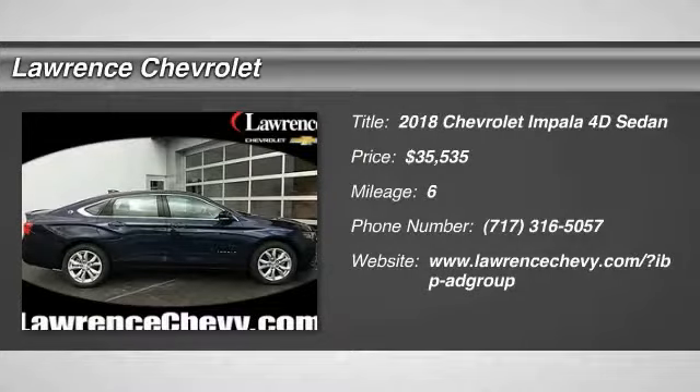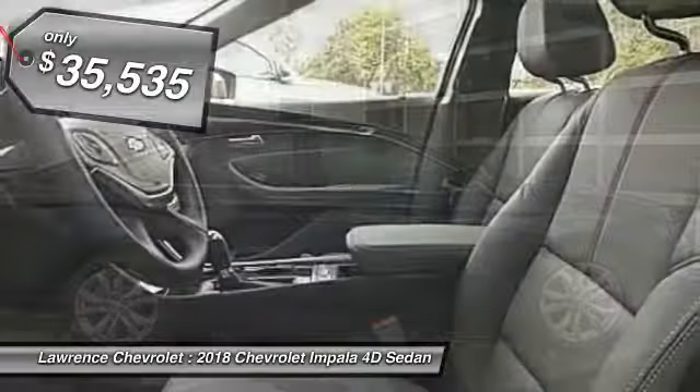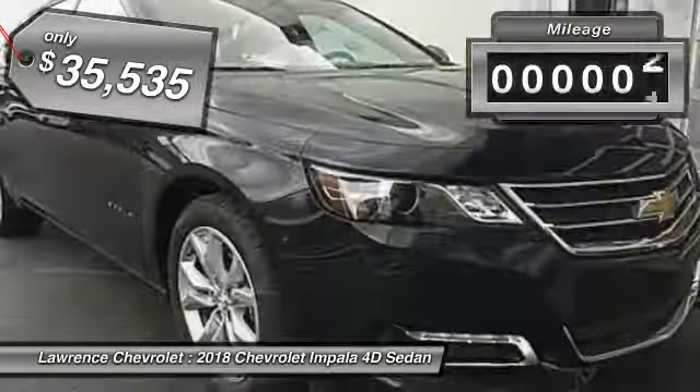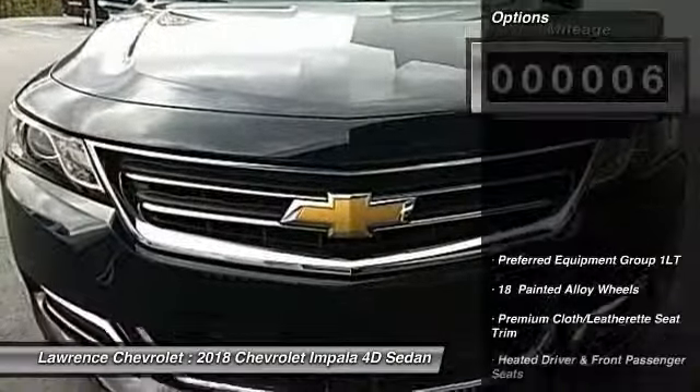The 2018 Impala. The Impala has been one of America's favorites for over 50 years — enough said — and is priced below $40,000. This vehicle has less than 100 miles. Here are some of this vehicle's great options.